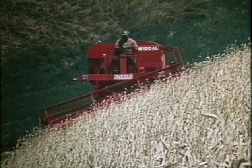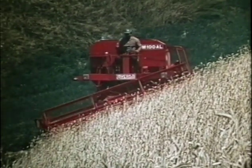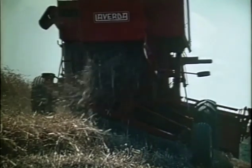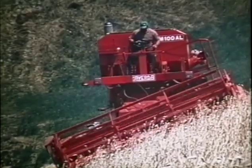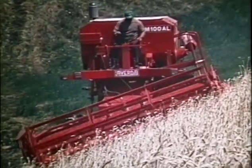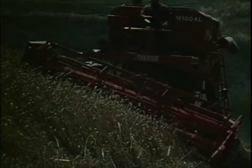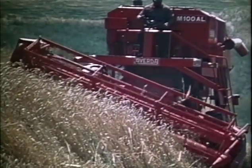Su questi pendii, sui quali anche l'uomo fa fatica, l'autolivellante Laverda avanza come se fosse in piano. La macchina lavora seguendo le curve di livello dei campi, mantenendosi autolivellata fino ad una pendenza massima del 40%. Questo modo di avanzare rende meno faticosa la marcia e consente di lavorare sfruttando solo una parte della potenza del motore.